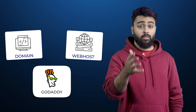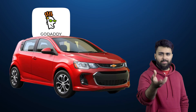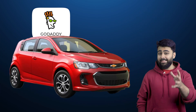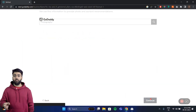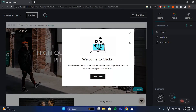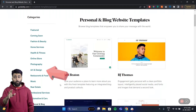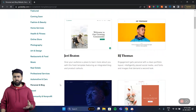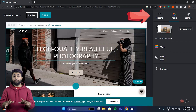GoDaddy is known for their domain and hosting services. GoDaddy's website builder is like a hatchback compact car designed for simplicity and ease for beginners who just want the basics. When you sign up, you're asked a few questions about the type of site you want to create. It also has over 300 templates categorized by industry and optimized for mobile, but compared to Wix and WordPress, these templates are quite basic.